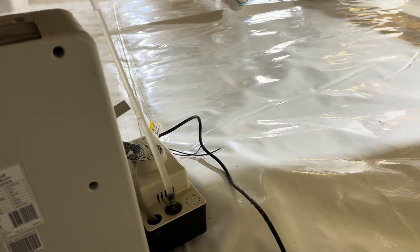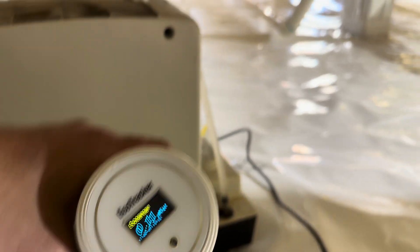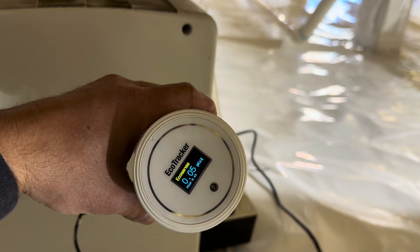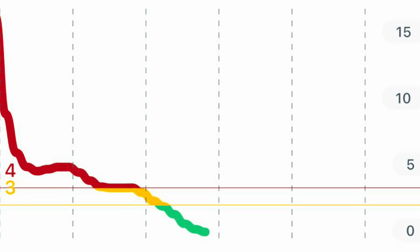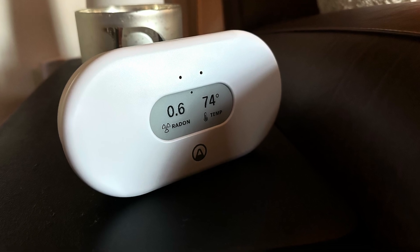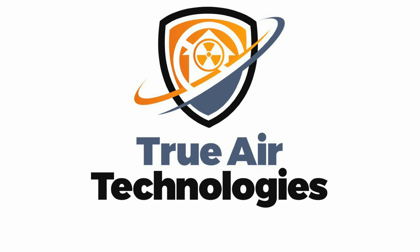This is the most important piece and the reason the customer called us out here in the first place — to lower the radon. That's what this system ultimately did. Yes, it's beautiful, but ultimately, it lowers the radon.